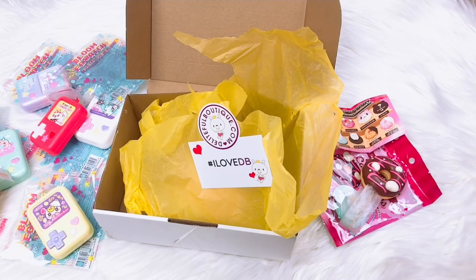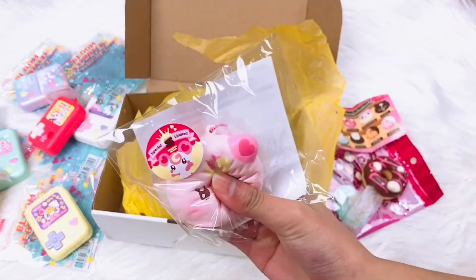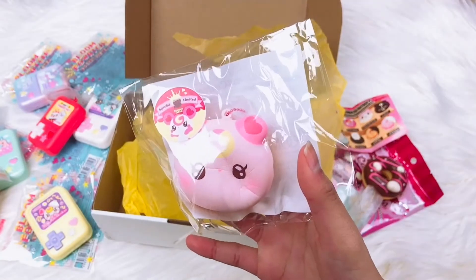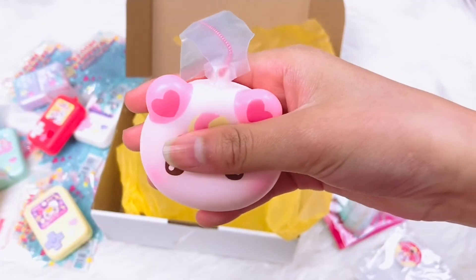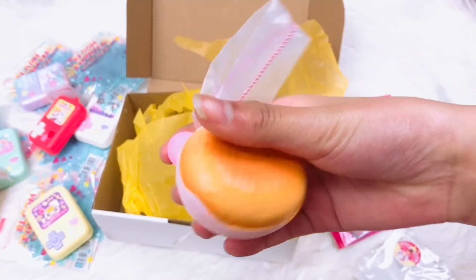Our last one in here is this lollipop girl donut — it smells like sweet strawberry. It's so cute!